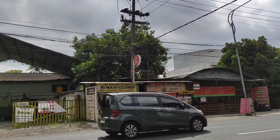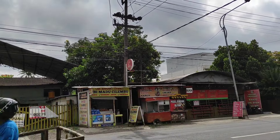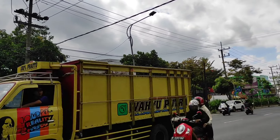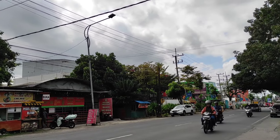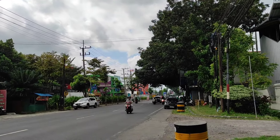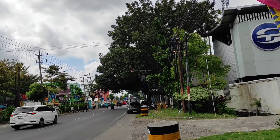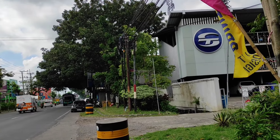Selamat siang, jumpa lagi di channel MFN Photograph. Siang ini kita kembali lagi ke depan dari karoseri Tentrem Malang. Siang ini kita mau lihat ada satu unit bus asal NTB yakni bus Surya Kencana, yang barusan saja sampai di karoseri Tentrem Malang. Sepertinya bus ini akan diganti bodinya menjadi model terbaru yakni Avante H8 Facelift. Kita lihat bagaimana nampaknya unit bus Surya Kencana ini.